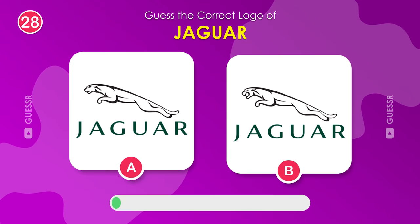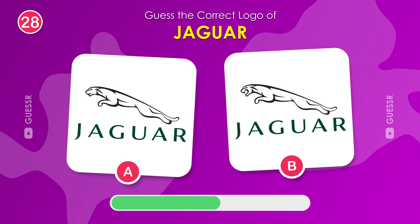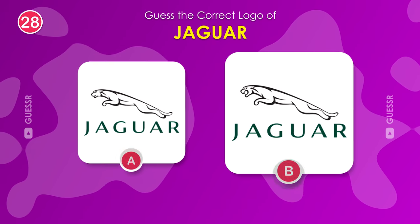Jaguar, the luxury car brand. Which logo is the real deal here? The one on the right.